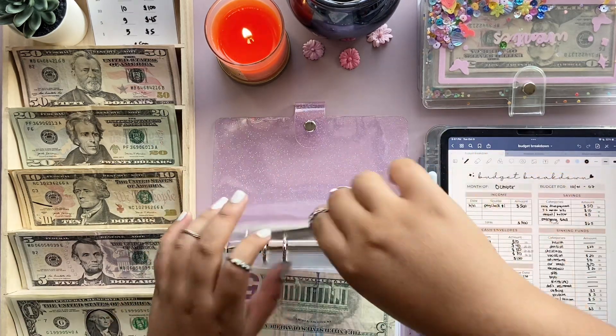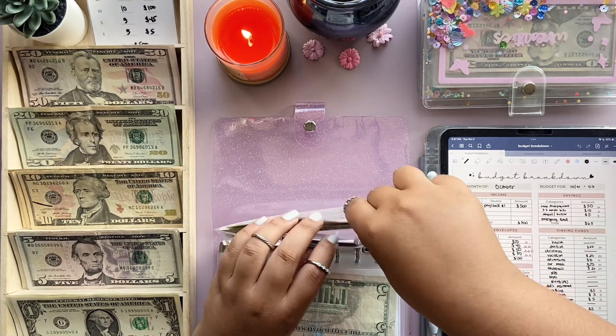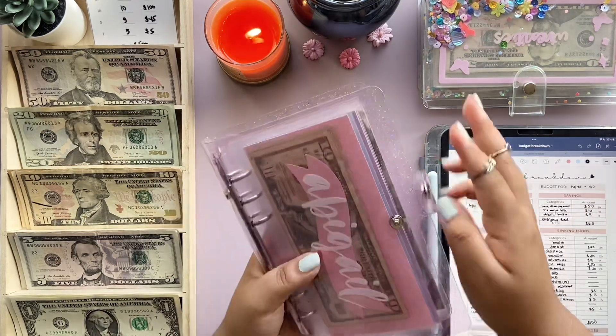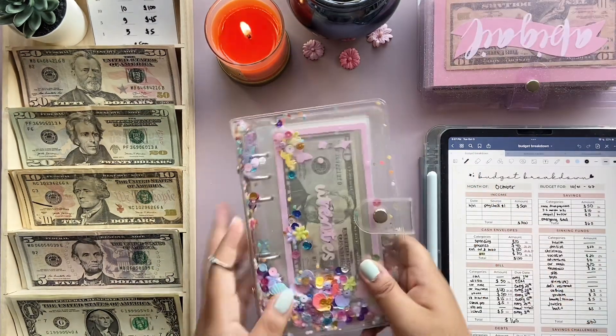Thank you so much for 2,000 subscribers — I will have a future giveaway soon so stay tuned! That's it for the happy binder. Now on to bills.